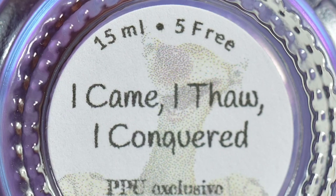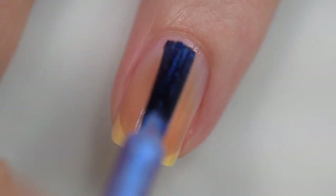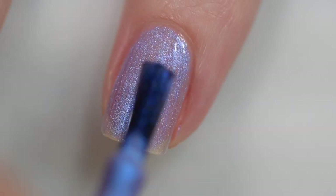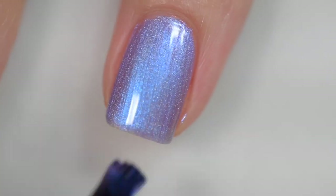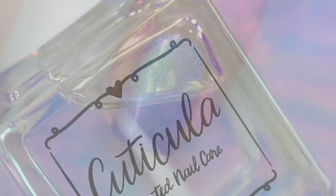Next up is from Girly Bits and this is called I Came, I Thaw, I Conquered, and it's going to sell for $13. There is no cap. This was inspired by the movie Ice Age and is described as a soft and feminine lilac purple base with a strong shift that travels from blue and light turquoise to purple, pink, and violet, with a subtle hint of holographic glow pigment. The formula was absolutely excellent — very smooth and even, stayed right where I put it, nothing textured or difficult to remove. The swatches show three coats of I Came, I Thaw, I Conquered and a glossy top coat.